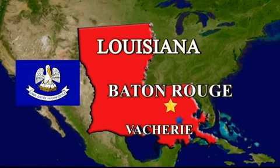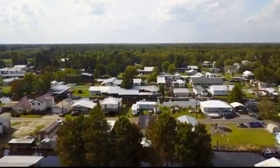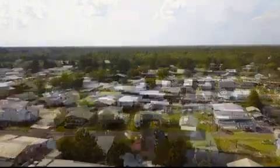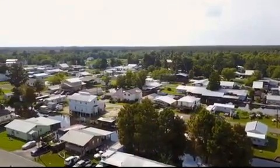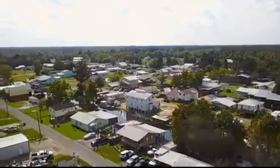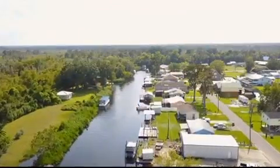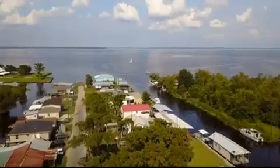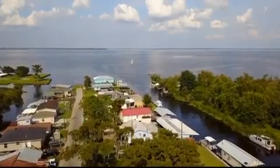Our adventure takes us to southern Louisiana. Our destination is the town of South Vachery, located between Baton Rouge and New Orleans. This little town of 3,500 residents is one of the top alligator hunting areas in the USA. Located on Lake D'Alemons, this is the home of Drake Dawson's Safari Unlimited Gator Hunting Camp.